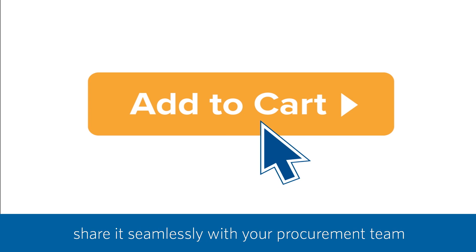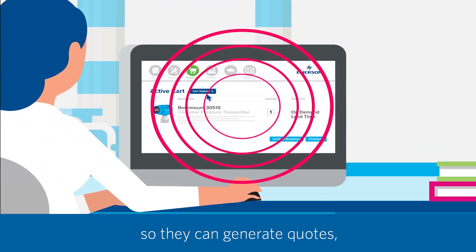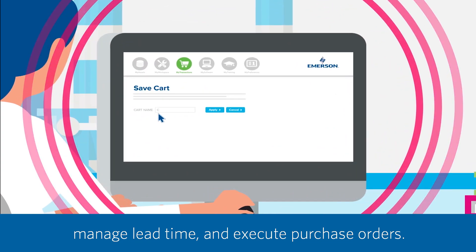When your solution is ready, share it seamlessly with your procurement team so they can generate quotes, manage lead time, and execute purchase orders.